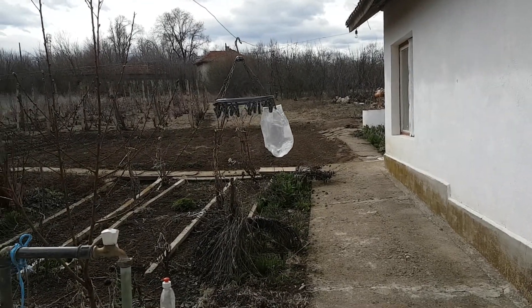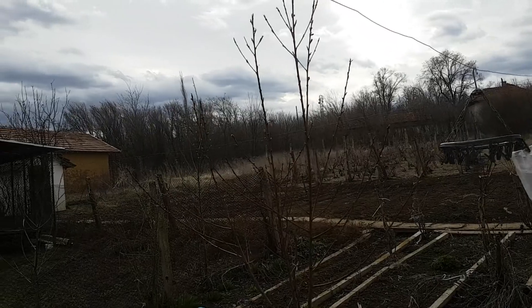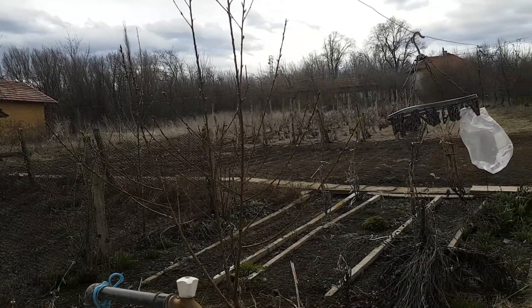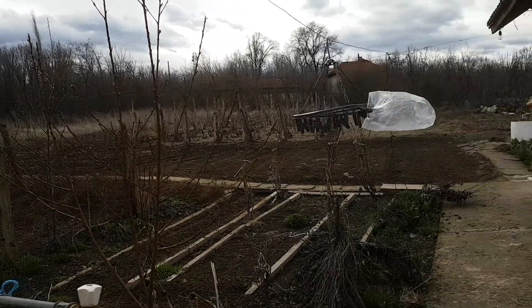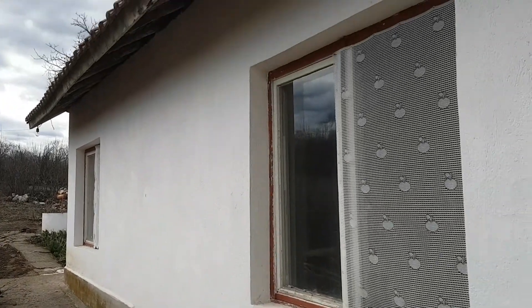Welcome to our house here in Bulgaria, Gratisnitsa. I thought we'd give you a quick tour just to show you, starting with our summer house.